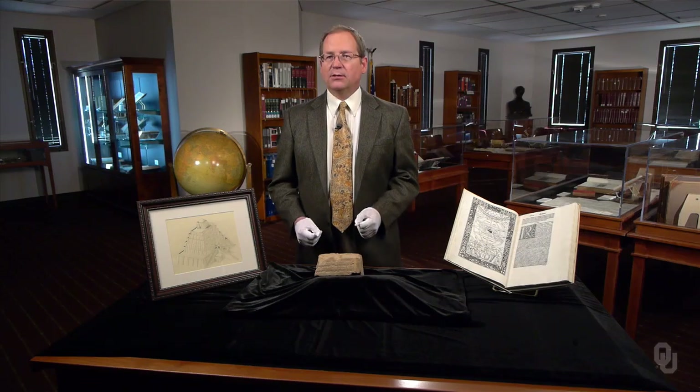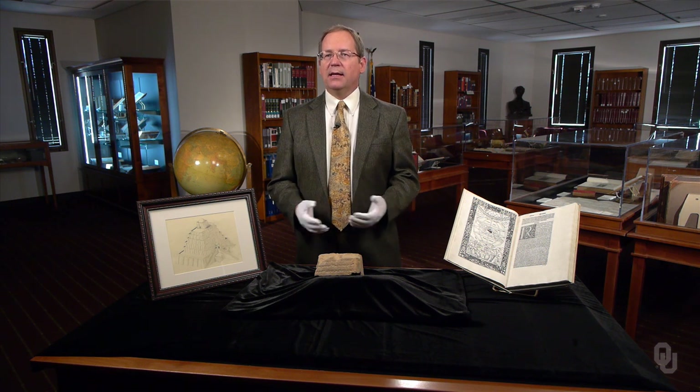This script is a dedication from the Elamite king, beginning: Ai Untashnepirisha, son of Habanumena.